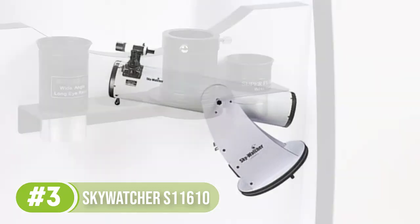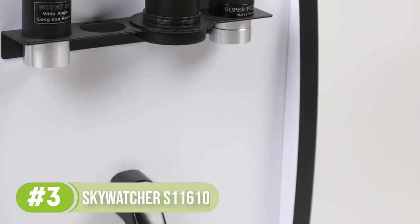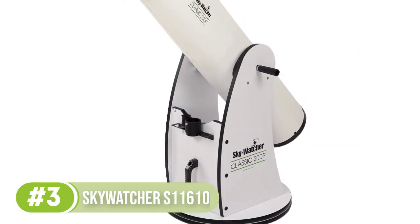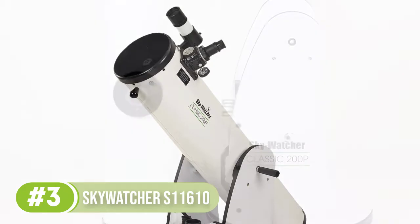The aperture has a diameter of 203mm, which is powerful in gathering huge amounts of light to make dim, distant galaxies and nebulae visible. Two Plossl eyepieces magnify these objects with focal lengths of 25mm and 10mm.